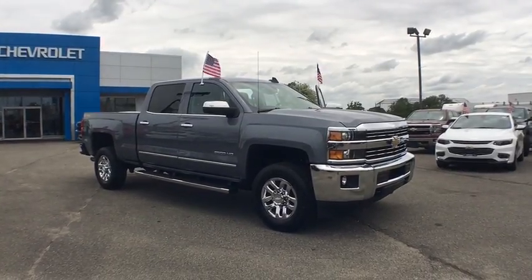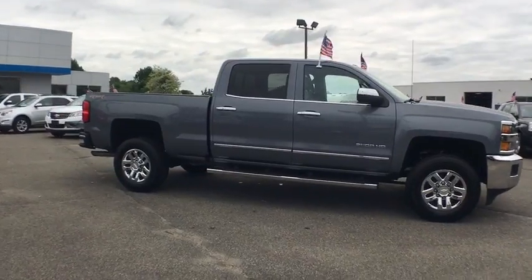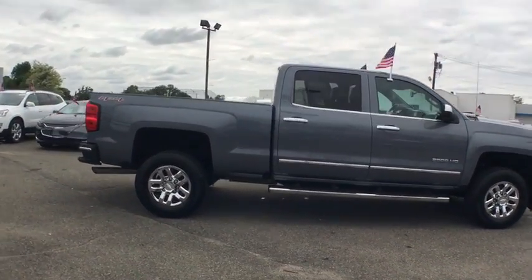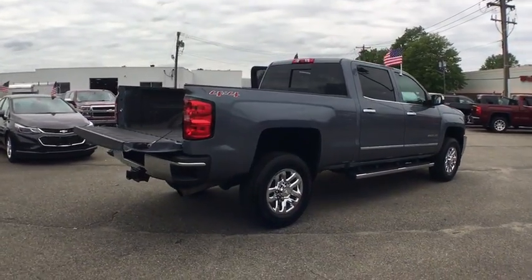2016 Chevrolet Silverado 2500 HD. This pickup truck pulls unlike any other. This vehicle has less than 25,000 miles. Here are some of this vehicle's great options.